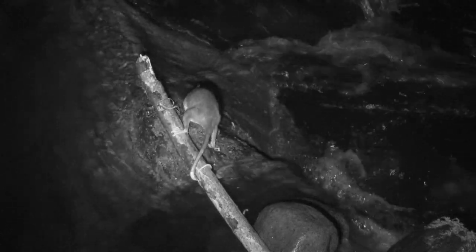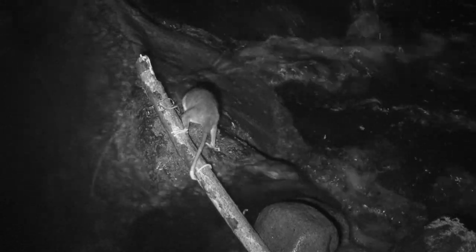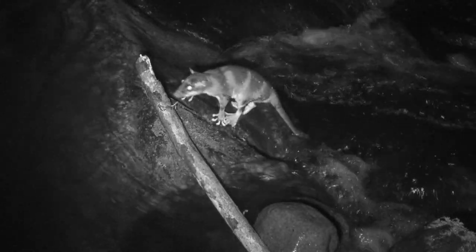The gray four-eyed opossum is a common species throughout wet lowland habitats in Costa Rica. But the water opossum is an extremely rare species that inhabits pristine watersheds with fast-flowing rocky streams. Notice that the gray four-eyed opossum has its prehensile tail wrapped around the branch so as not to fall into the water — it avoids the water, although it forages along stream banks.